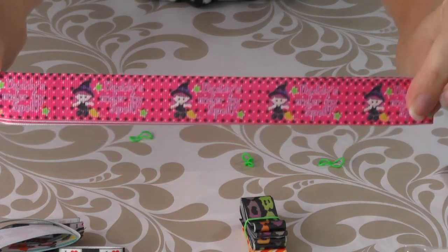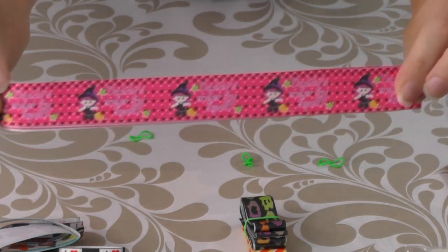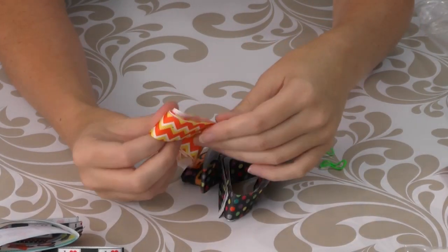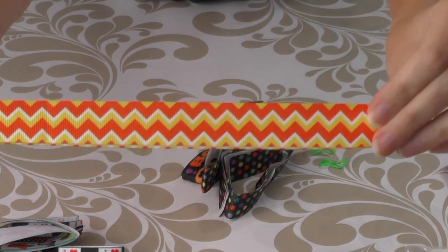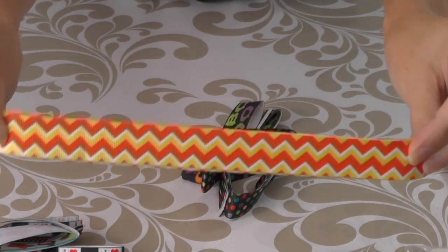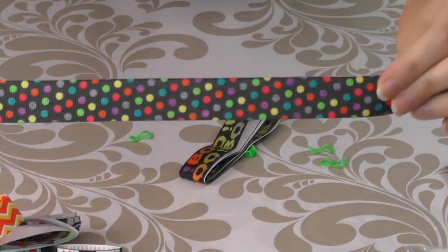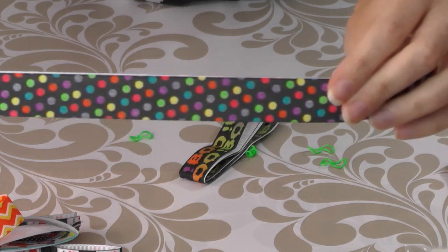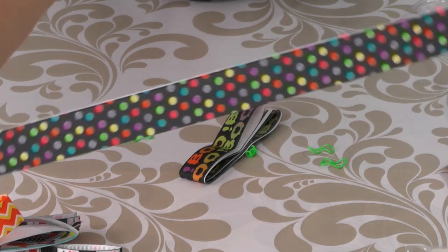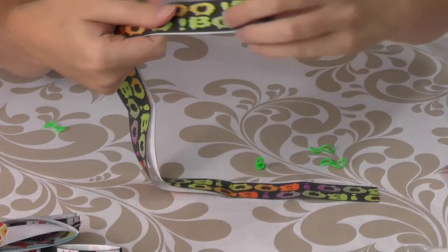This one says 'daddy's under my spell' — that's cute, I like that little saying. And the last little bundle: candy corn! I love candy corn, I love these colors. And I'm a sucker for polka dots too — I've always liked the dot ribbon. I like these colors. And then this one says 'boo' all over it in Halloween colors.